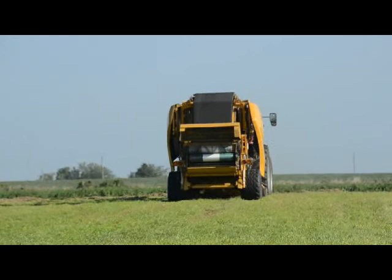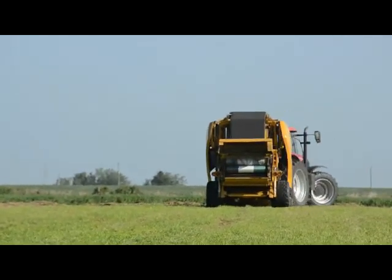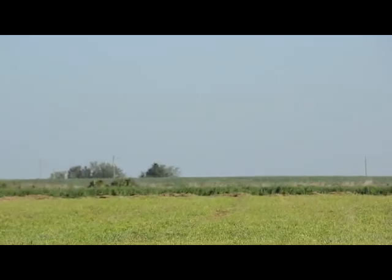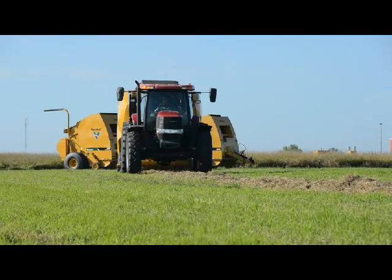That front bale continued to grow. Usually by this time, depending on how heavy the hay is, that front bale is near full and ready to transfer. So the transfer happens. We continue to bale. The front bale starts, and the process just keeps right on going. And the whole time, the contractor is just driving at one consistent speed.